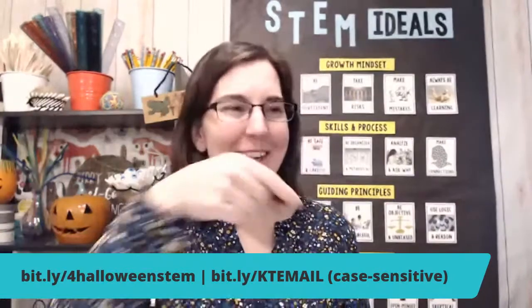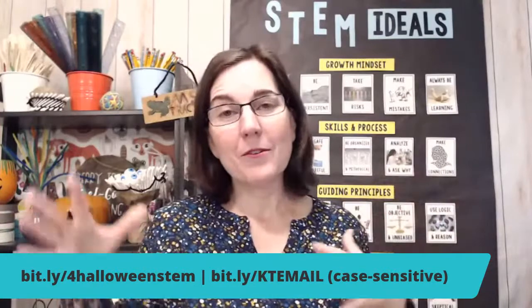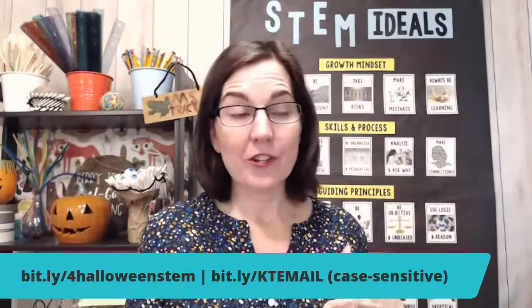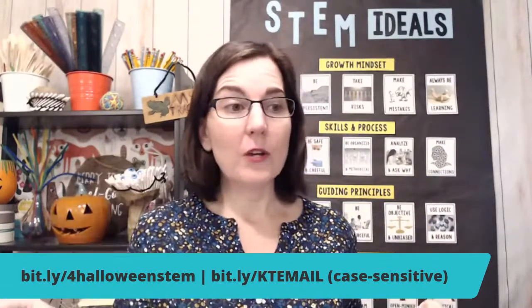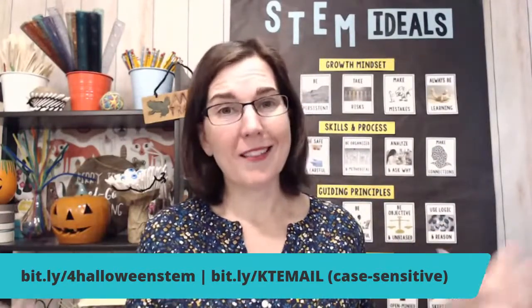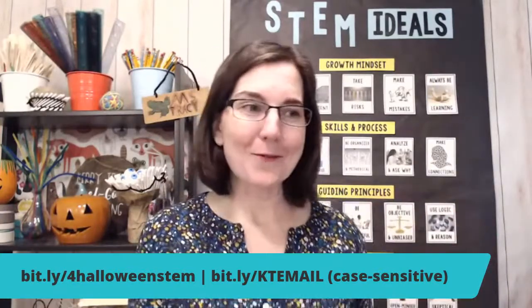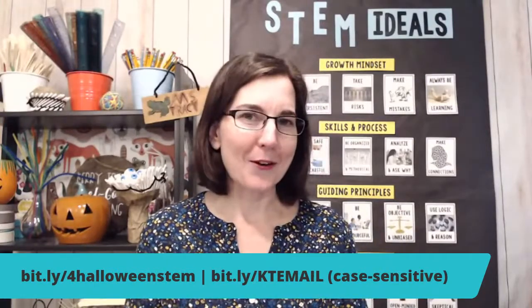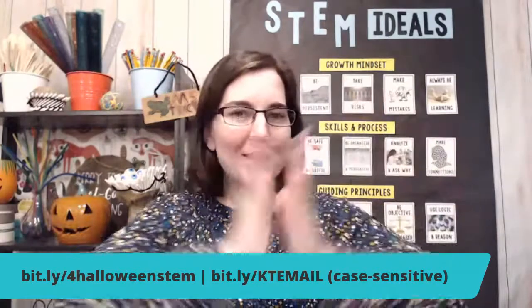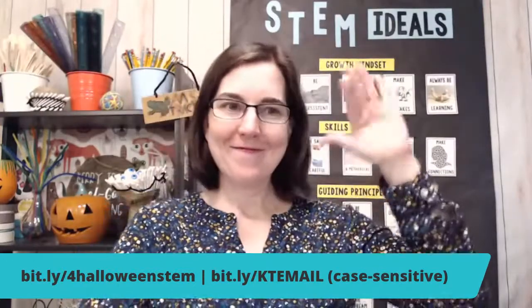Just one more time in case you missed it: the banner on the bottom is where you can grab the free printables and Google Slides versions of all four challenges if it's before October 25th. If it's after the 25th, make sure you get onto the email list so you don't miss the next time I do something like this — I'm always trying to find ways to say thank you to my subscribers. That's it for today — tomorrow we're talking about the eyeball dish. Bye for now!